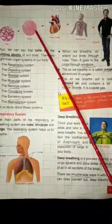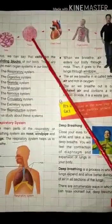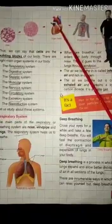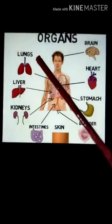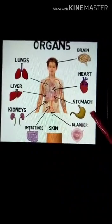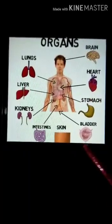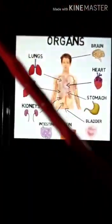When cells are grouped together they form a tissue, and tissues combine together to form an organ. See here — different organs: lungs, liver, kidney, intestine, skin, bladder, stomach, heart, brain. When these organs combine together they make an organ system.